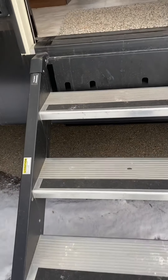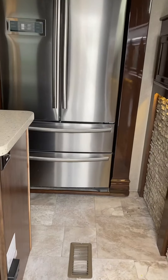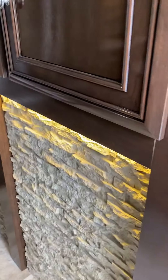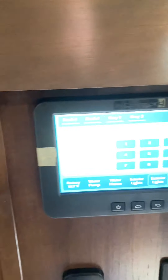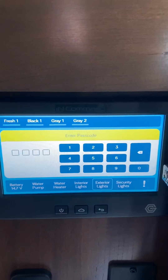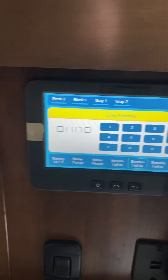As you walk in, you see a beautiful residential fridge and some nice stonework. Here's your iN•Command system — it runs everything: slides, lights, everything. You can do this remotely on your phone too.